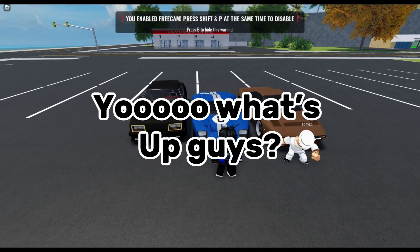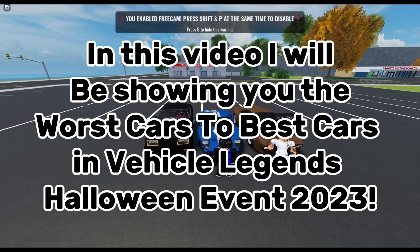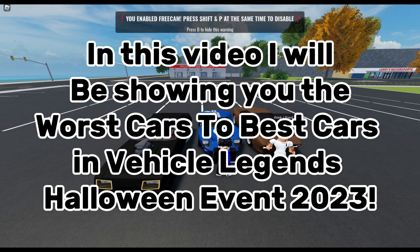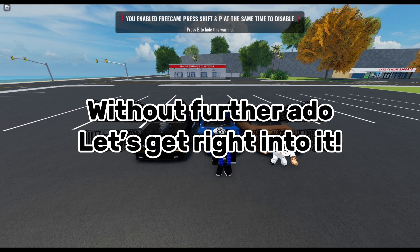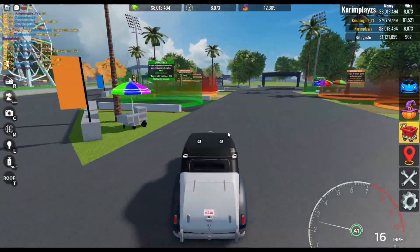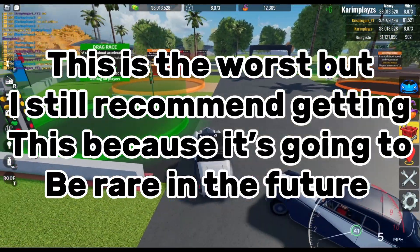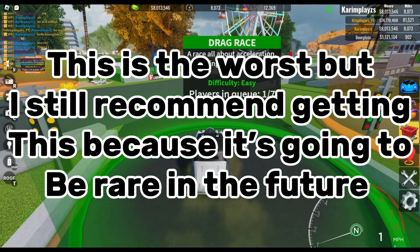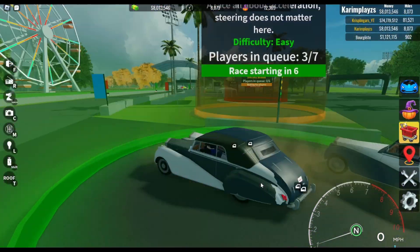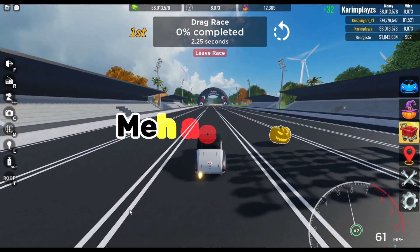What's up guys, in this video I will be showing you the worst cars to best cars in Blox Legends Halloween event 2023. Stay tuned till the end. The worst car is this Rolls Royce, I think, and this costs around 200 pumpkins. This is the worst, but I still recommend getting it because it's going to be rare in the future.